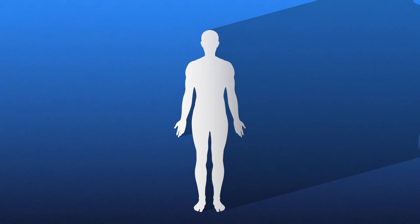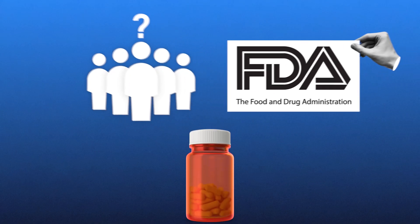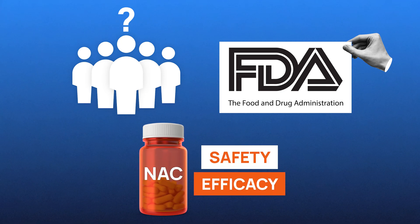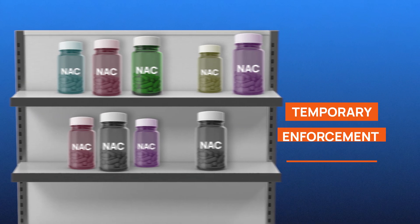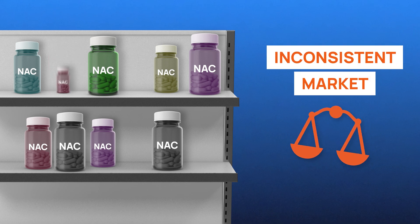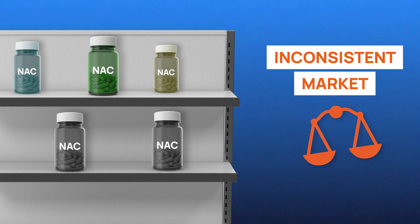This regulatory gray area has left consumers confused. Is NAC legal to purchase as a supplement? The answer is yes, but it's complicated. Many people are unaware of the FDA's stance on NAC, and the restrictions on how it's labeled have raised questions about its safety and efficacy. Additionally, many manufacturers have pulled NAC products from large platforms like Amazon, leading to concerns about availability. For those interested in using NAC for its antioxidant or liver health benefits, this legal uncertainty makes it harder to navigate the supplement market. The FDA has indicated they are still reviewing NAC's status and considering rulemaking that could potentially allow it to be officially marketed as a dietary supplement in the future.